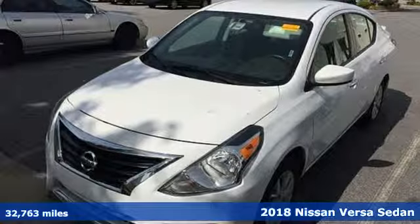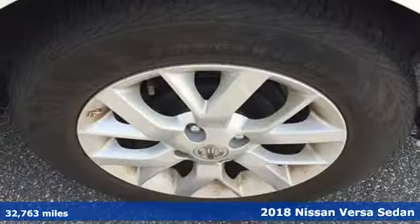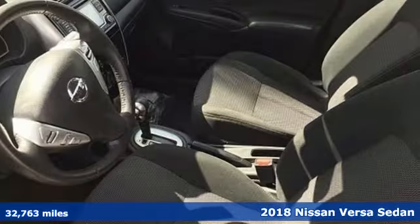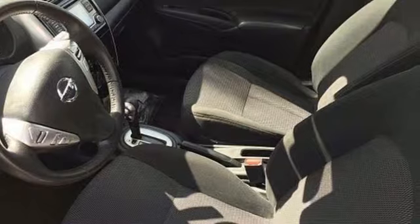Here's a 2018 Nissan Versa Sedan. It's the big little car that is fuel efficient and great for carpooling. It comes with the features you need, and better yet,